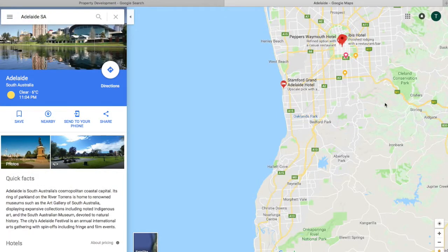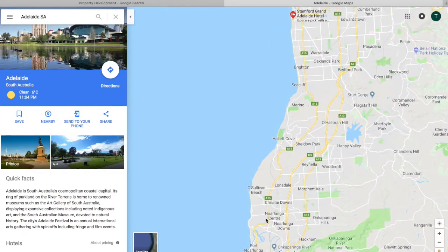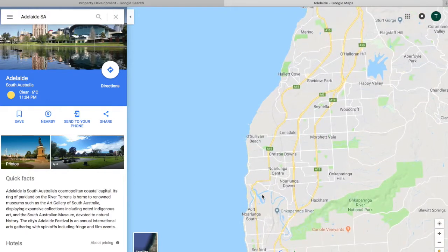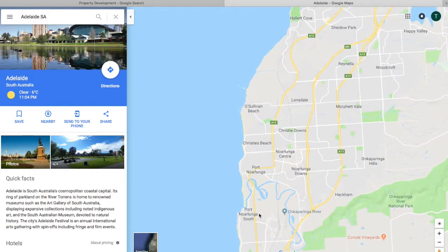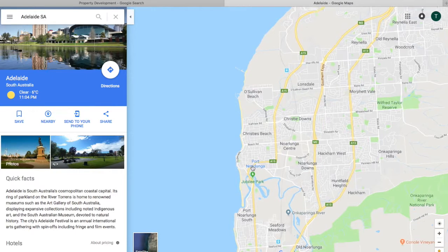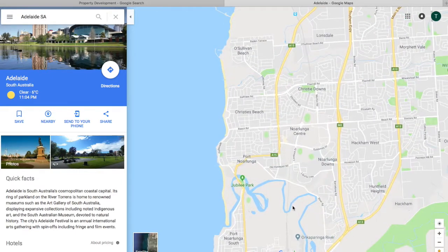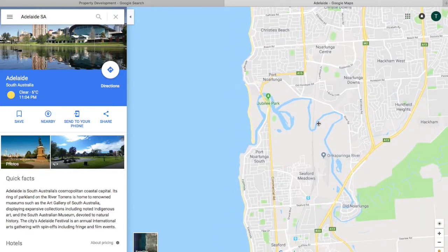Port Nolunga South is on the edge of the metropolitan area down south, and as the name suggests it's on the beach. It used to be a holiday town, but now as the metropolitan area has grown, it is truly a part of the metropolitan area with a metropolitan bus service as well as the train.